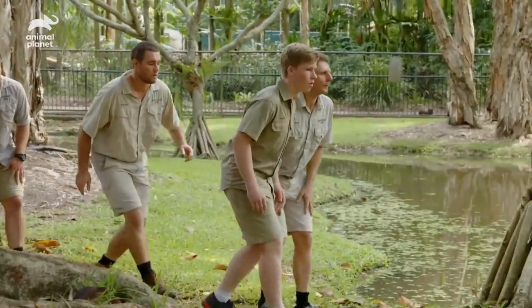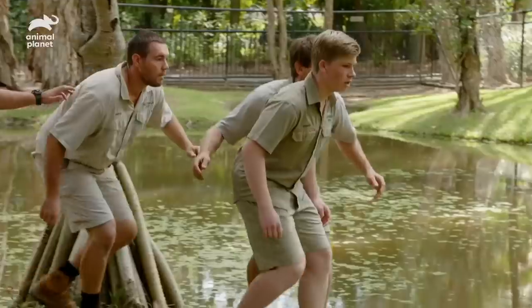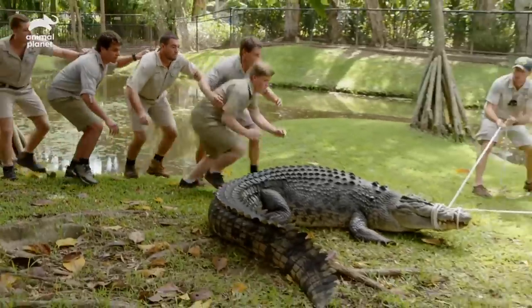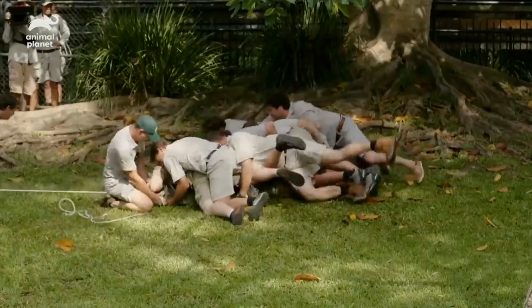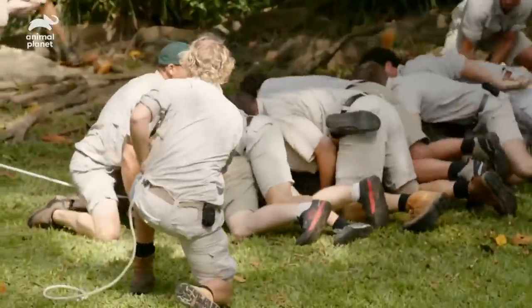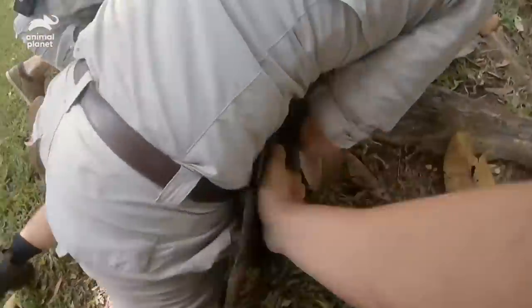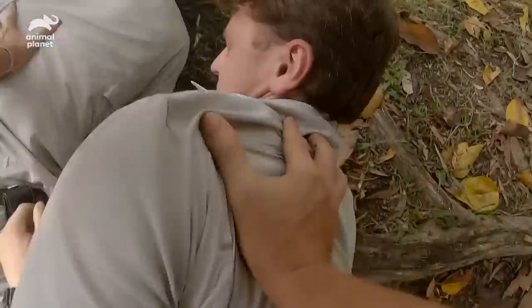Everyone come in. Whenever you are ready Robert, I'm happy. All right, jump team ready? Go! Get that tail straight — I need more help. We're good, we're good guys.